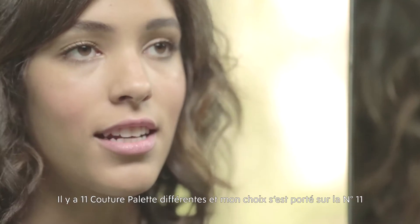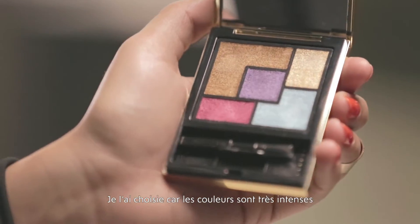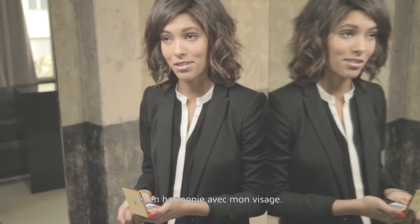There are 11 different couture palettes, and I chose number 11 — it's called Ballon Rouge. I chose this one because the colors are really intense and they complement my face really well.